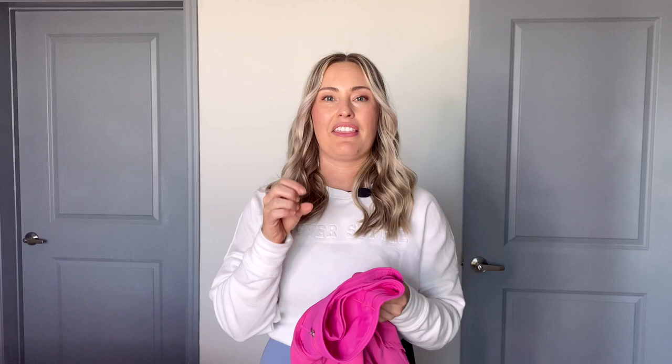As soon as I pulled these shorts out of the bag, I loved the color. I was like, heck yes, I love this pink. I really do love fun colors when it comes to leggings and shorts, paired with more of a neutral top. The color hits the mark. I think it really shows what color it is on the website too, so definitely two thumbs up.